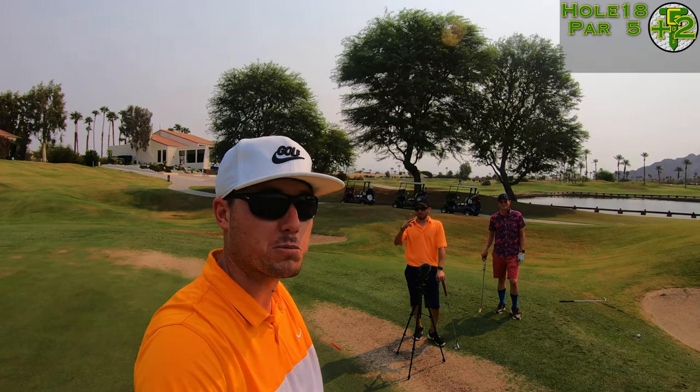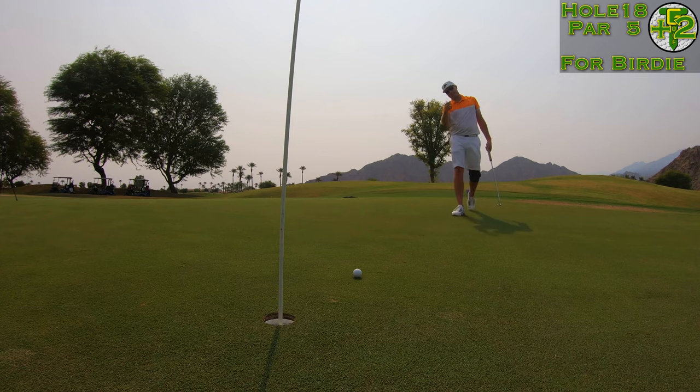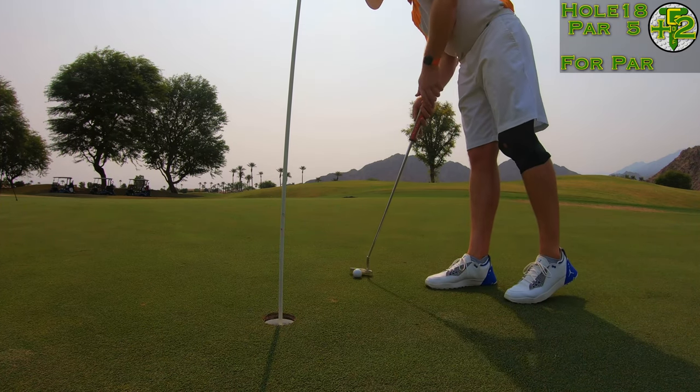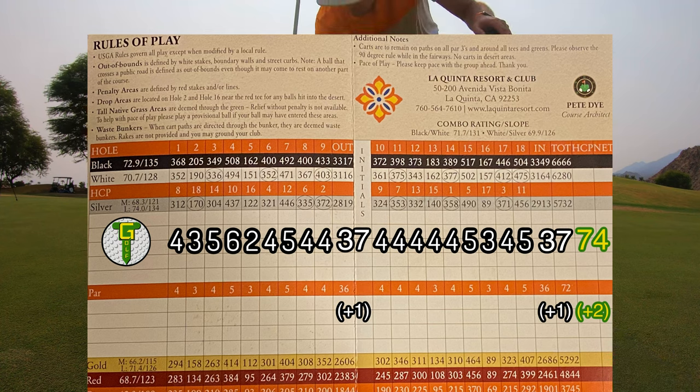It was a great time playing out here with Fernando and Chris — make sure you check out their channels. There's been a ton of content we've created together from courses all around the Southern California area. My last birdie attempt on the back nine fell short once again, another effort-free tap-in par — one bogey on the back and eight pars. Not too bad for a two over par 74. Please smash the like button below, don't forget to subscribe, and I'd love to see you back here again soon. Thanks for watching.